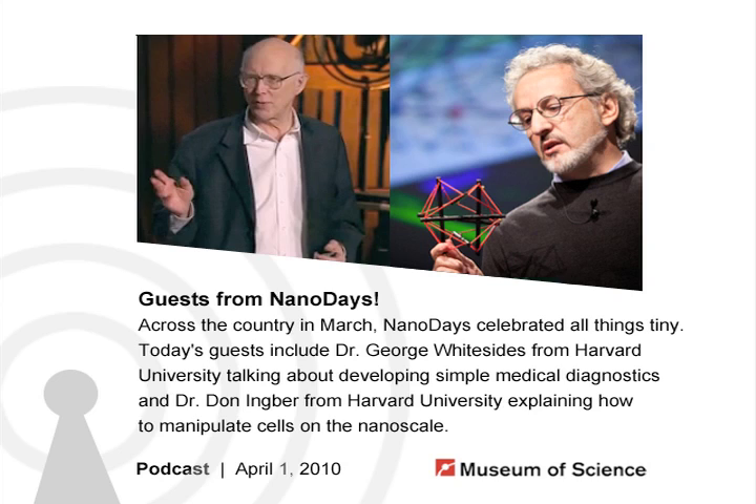Next, we have a very special guest, Dr. Donald Ingber, a biologist, physician, and engineer at the Wyss Institute for Biologically Inspired Engineering at Harvard University. Today, he'll be talking to us about using nanotechnology to understand how biological things like cells work and, in turn, using that information to try and make your own biological systems. Hi, Don. Thanks for being here. It's my pleasure.